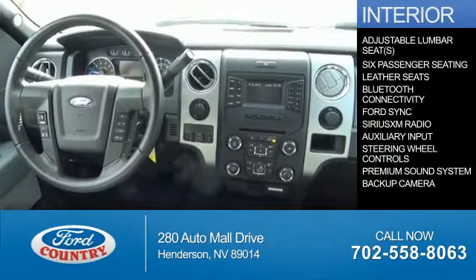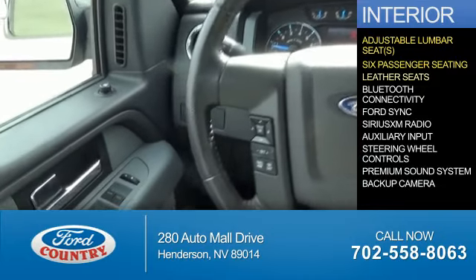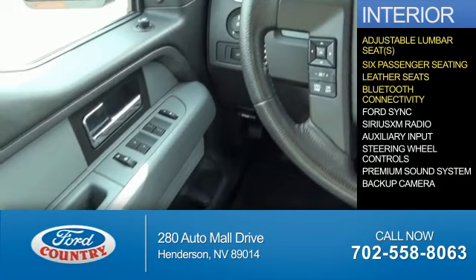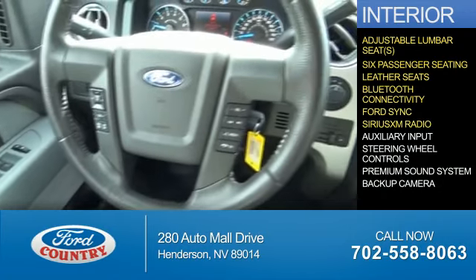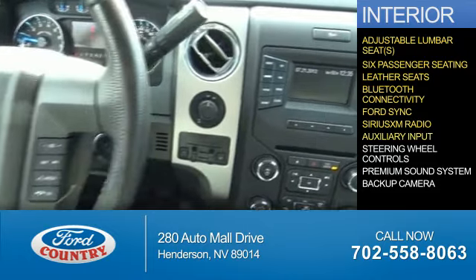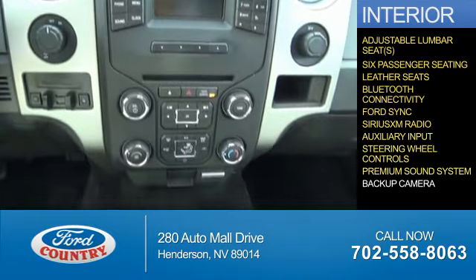Inside you'll find adjustable lumbar seats, six passenger seating, leather seats, Bluetooth connectivity, Ford Sync voice activation, Sirius XM satellite radio, an auxiliary input, steering wheel controls, a premium sound system, and a backup camera.